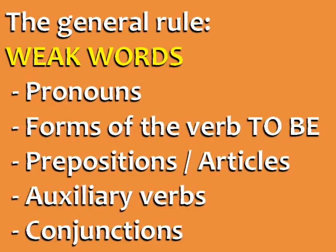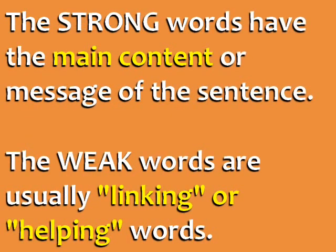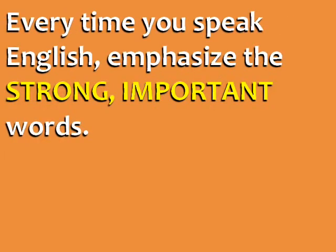Weak words include pronouns, forms of the verb 'to be,' prepositions, articles, auxiliary verbs, and conjunctions. One way to think of it is that the strong words have the main content or message of the sentence, and the weak words are usually linking or helping words. Every time you speak English, emphasize the strong, important words.